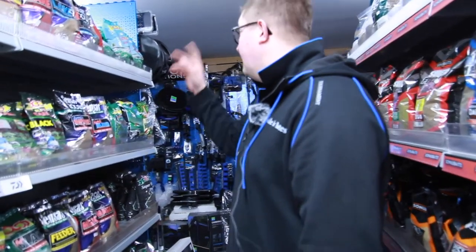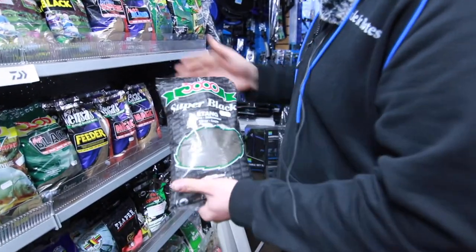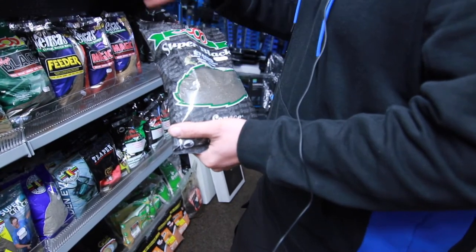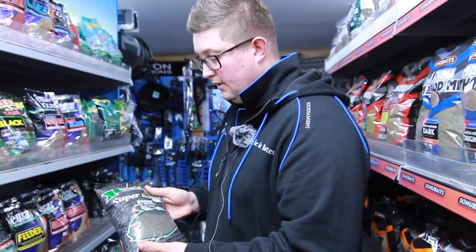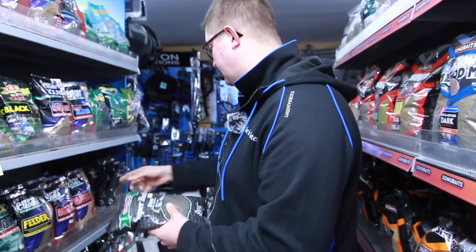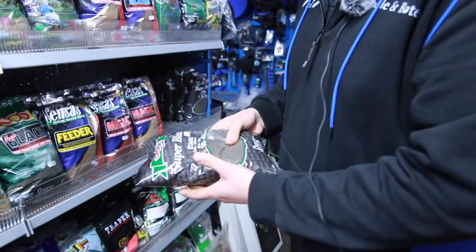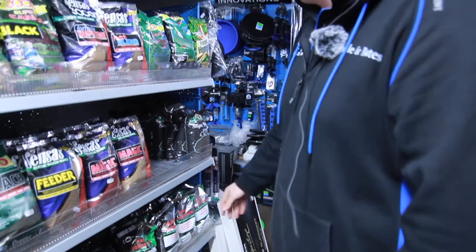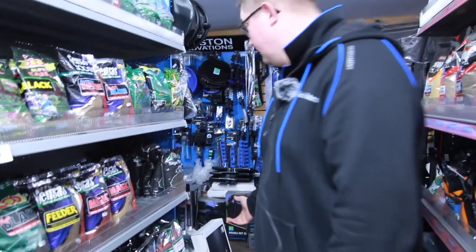Going back to the lake range, they do a Super Black range from Sensas. Most groundbaits that say they're black are just dyed, and after a while the color washes out. But this is made with all black ingredients so it always stays black on the bottom. These have been really popular - they do a canal and a roach version. Sensas are out of stock at the minute but they're coming in this week. You have a gap on your shelf there.